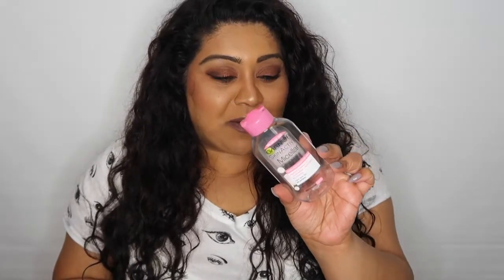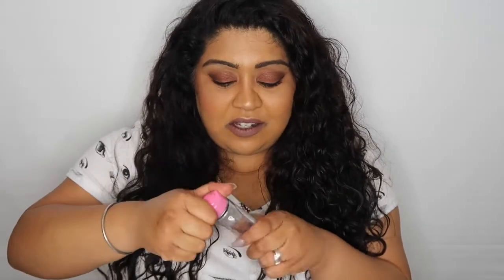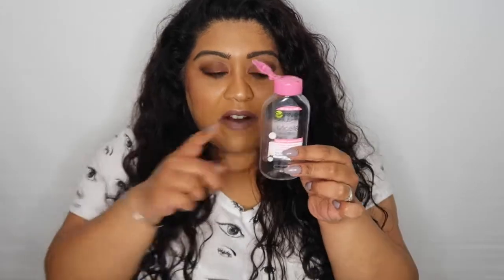One thing that annoys me about the travel-size one is you can't refill it. I feel like I've said this before, but because I live out of a suitcase a lot I tend to buy the smaller ones, and you just can't unscrew it — you can't refill it — it's such a waste. I would much rather buy the bigger size and just refill this rather than keep buying the minis. But whatever — it is what it is — and in fact this is the best micellar water I've ever tried. I've tried so many others and I just give them away to friends and family because I love the Garnier one. It's my favourite.